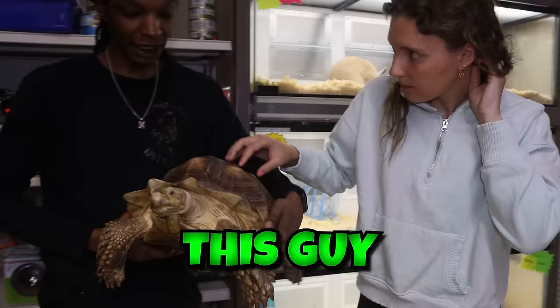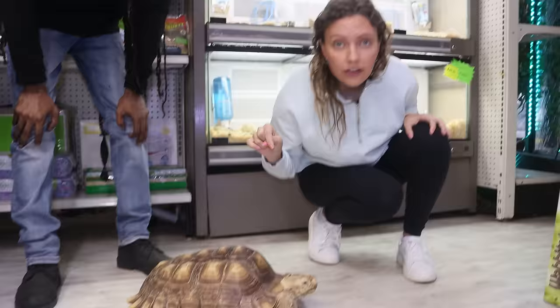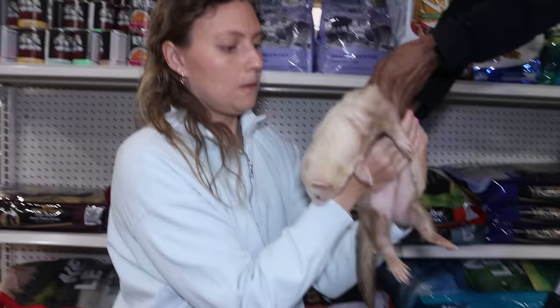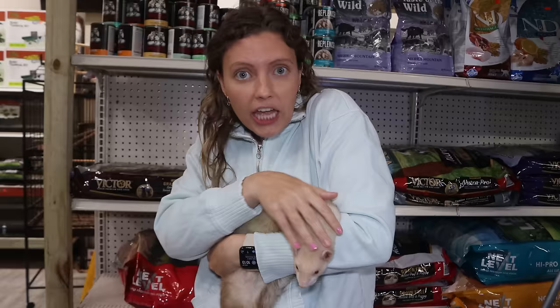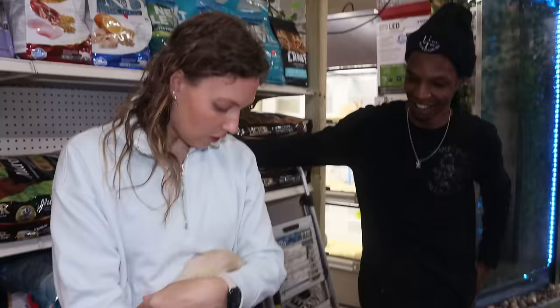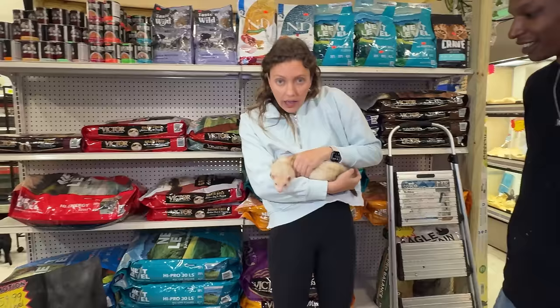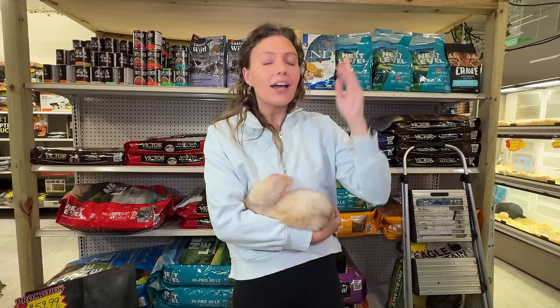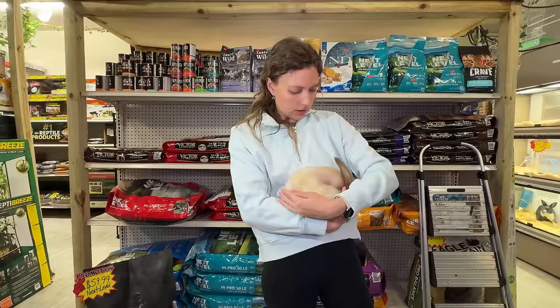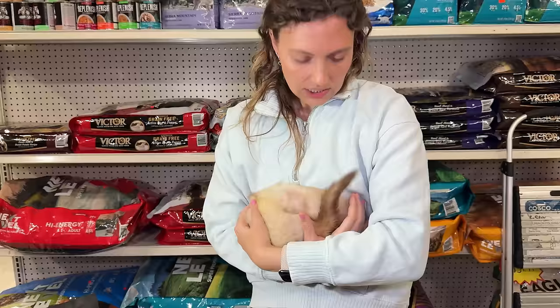The big tortoise has been walking around the store all day — this guy is about seven years old and is still considered a little baby! Here's another animal option — comment down below if you like tortoises. And over here is a ferret! It's so cuddly. They do jump around and love shiny things — if you had any rings or earrings, watch out! I've never seen a ferret before but they are so cute. Comment down below if you think a ferret is a good pet option.